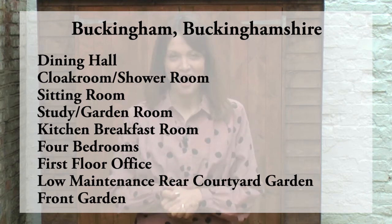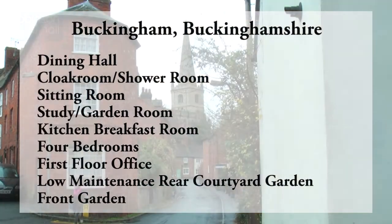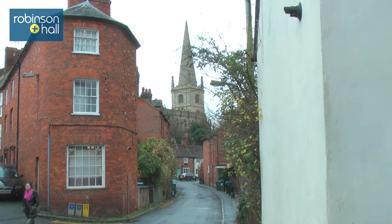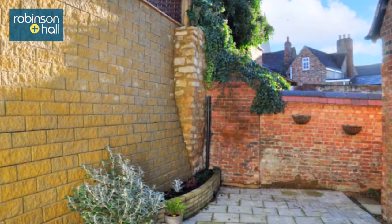Welcome to Property Search TV. I'm Claire Stewart and today we are in the town of Buckingham to show you around this converted Victorian school. The property was converted over 30 years ago. It boasts up to five bedrooms and has a beautiful courtyard garden.